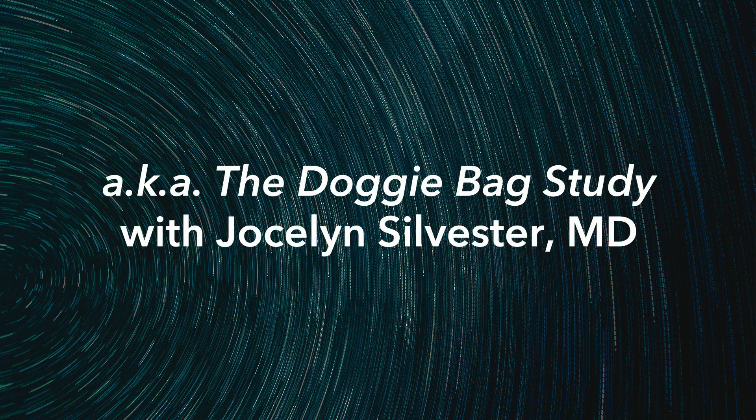We recently completed a study called the doggy bag study — short for the Determination Of Gluten Grams Ingested And excreted By adults eating gluten-free study. We took advantage of the fact that you can use gluten as a marker of ingestion: you can measure gluten in food, gluten peptides come up intact in stool so you can measure them in poop, and some are absorbed so you can measure them in urine. For this study we had patients collect their food, stool, and urine and we looked for gluten in all of that.